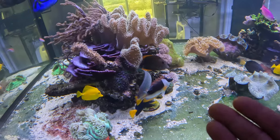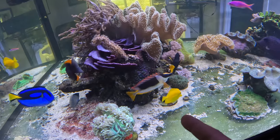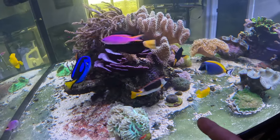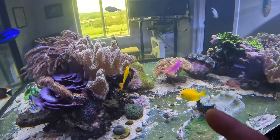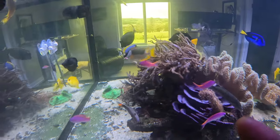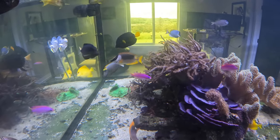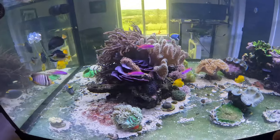They do get ich quite easily, but this fish actually did recover from it after I first got it. In the past I also had a yellow fox face that had black ich, which also recovered. So just be careful with that.